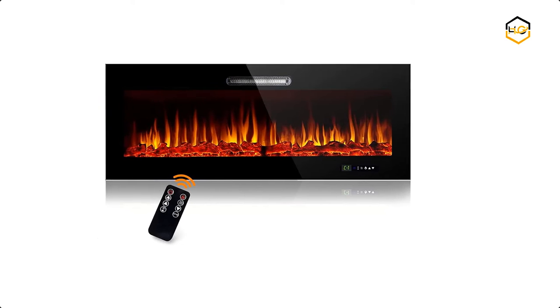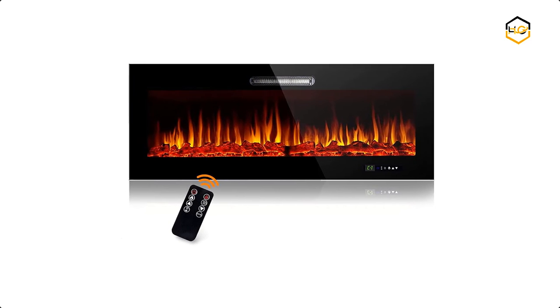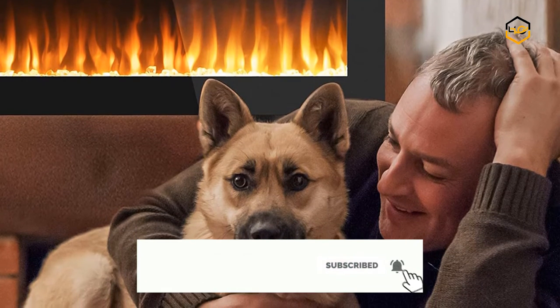At number 2 we have the Beyond Electric Fireplace. The vent is on the front of the fireplace so the hot air will blow to the front. When installing the fireplace, please leave enough space for the top and back of the fireplace to allow air to circulate.